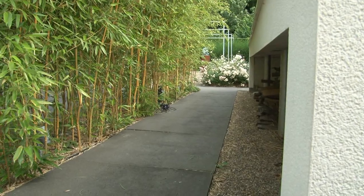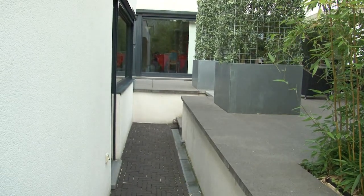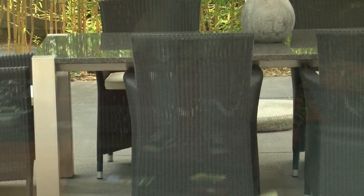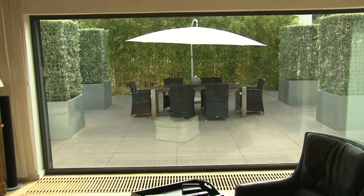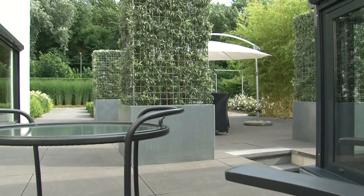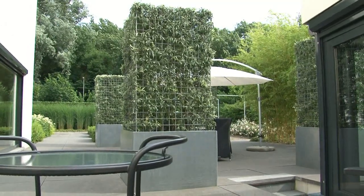Een ander belangrijk punt voor ons was dat wij de tuin eigenlijk bij de kamer wilden betrekken. Dus dat je een belevenis had dat als je in de woonkamer zat, dat je door het grote raam naar buiten kon kijken. Vandaar dat we ook verlichting in de tuin hebben aangebracht, zodat je 's avonds het idee hebt dat de woonkamer en de tuin één geheel zijn.